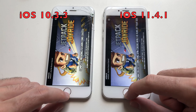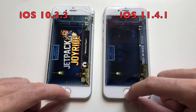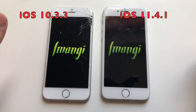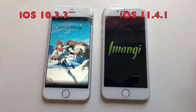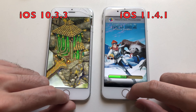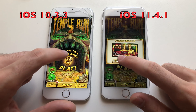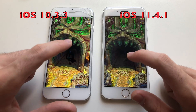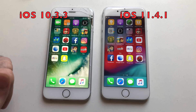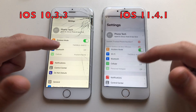iOS 10 is leading and done — ready to play. iOS 11 comes in with some lag. One more game here. The loading bar appeared first on iOS 10, and while iOS 10 is ready to go, iOS 11.4.1 is still loading. Then one final thing — Settings — and that was definitely faster on iOS 11.4.1 than iOS 10 as well.